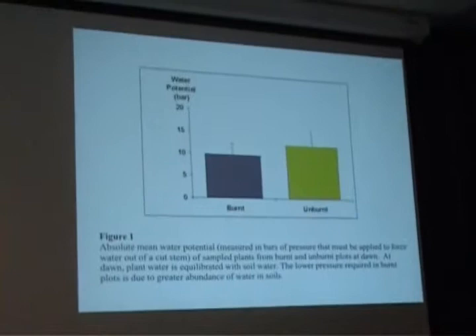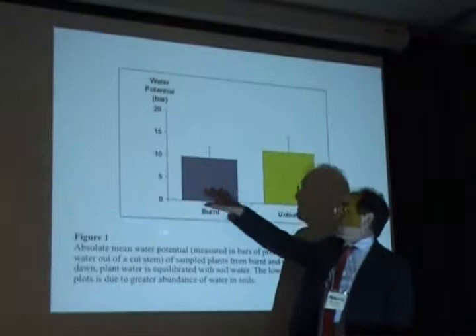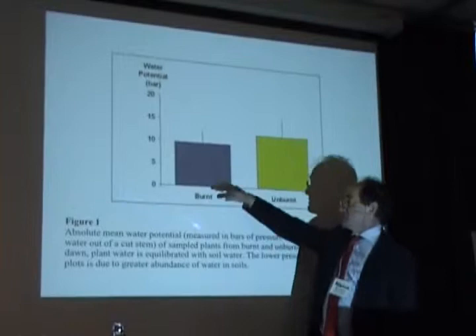One of the points that has come out of this — and we didn't set out to find this — was that there's more water now available in the burnt plots than in the unburnt plots. This is a graph of water potential. It's a little bit difficult to explain, but you can read it as being: the closer to zero, the more water is available. And so this, where it's closer to zero, has more water available.